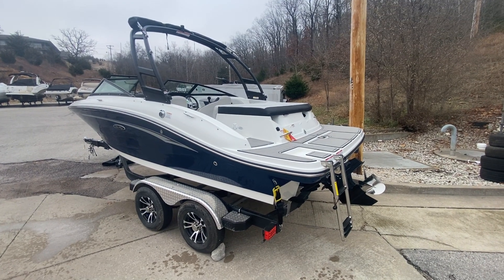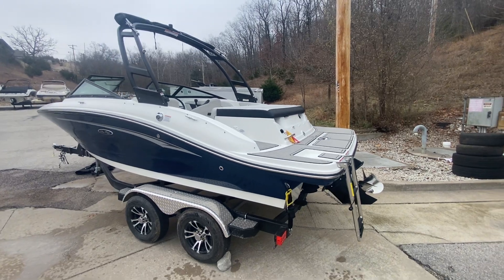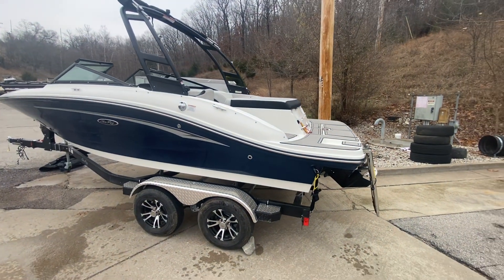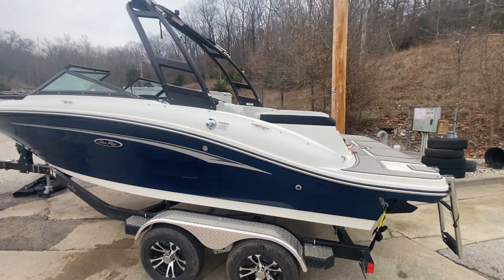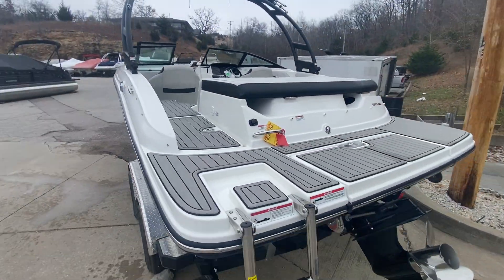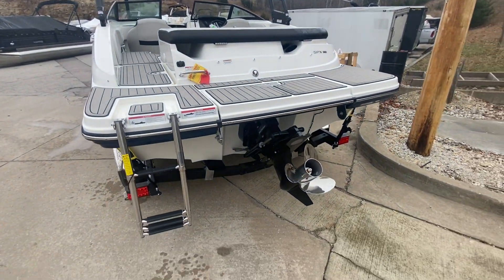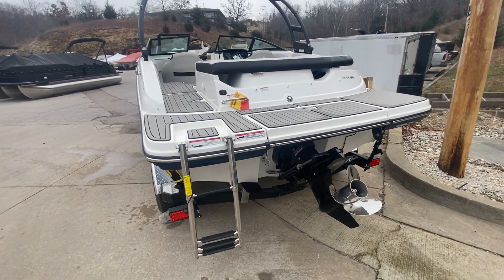Hey guys, Kyle Burkford here with MarineMax Lake of the Ozarks. We just got this brand new 2023 SPX 190. We got it in sea ray blue with the gray interior, gray sea deck throughout. Also, Mercury 4.5 engine.